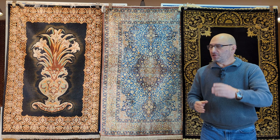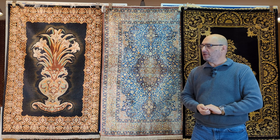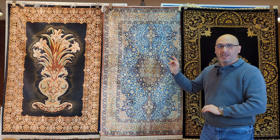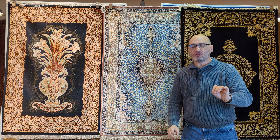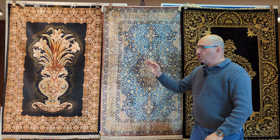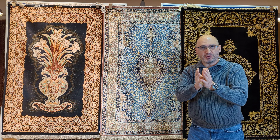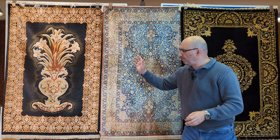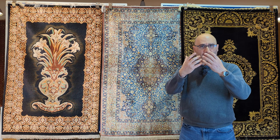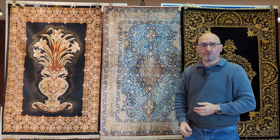Hello and welcome to our YouTube channel of mprugs.com. Hope you and your family are doing well. In today's episode, I'm going to be featuring three Persian rugs. Two of them are genuine handmade masterpieces — beautiful examples of the Persian rug weaving tradition that goes back centuries.